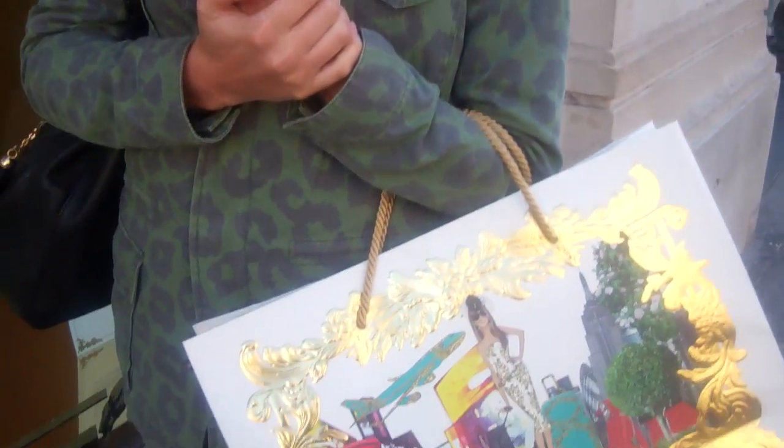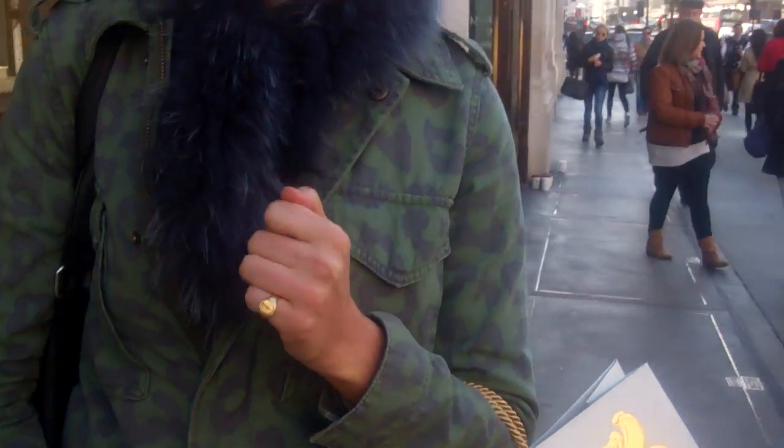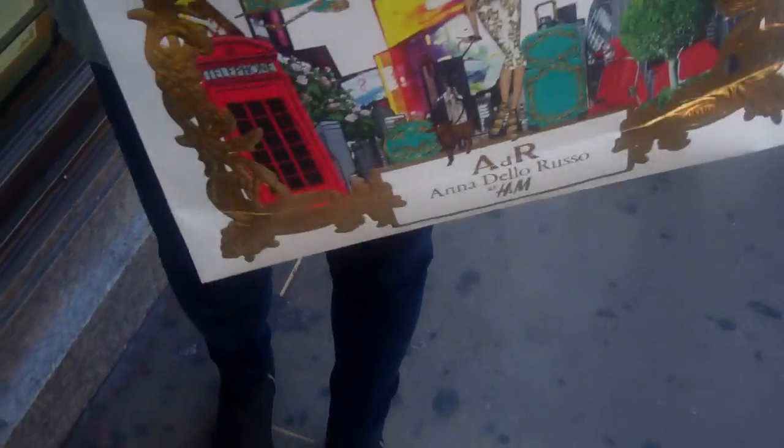We're at the Anna Dello Russo for H&M launch. What have you just bought? I bought two of the bangles — I bought the snake one and one of the alligators. Can we have a look inside your bag? Yeah, you want to see the real deal.